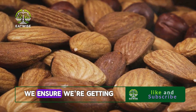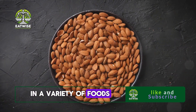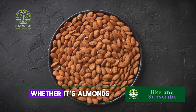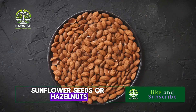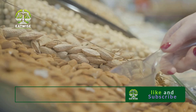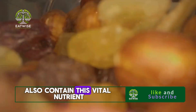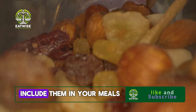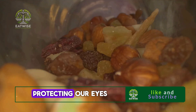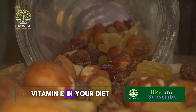Now, how do we ensure we're getting enough of this protector vitamin? Vitamin E is found in a variety of foods. Nuts and seeds, for instance, are a fantastic source — whether it's almonds, sunflower seeds, or hazelnuts, snack on these little powerhouses to get your daily dose of vitamin E. Leafy green vegetables such as spinach and broccoli also contain this vital nutrient, so be sure to include them in your meals. For optimal eye cell protection, make sure to include vitamin E in your diet.